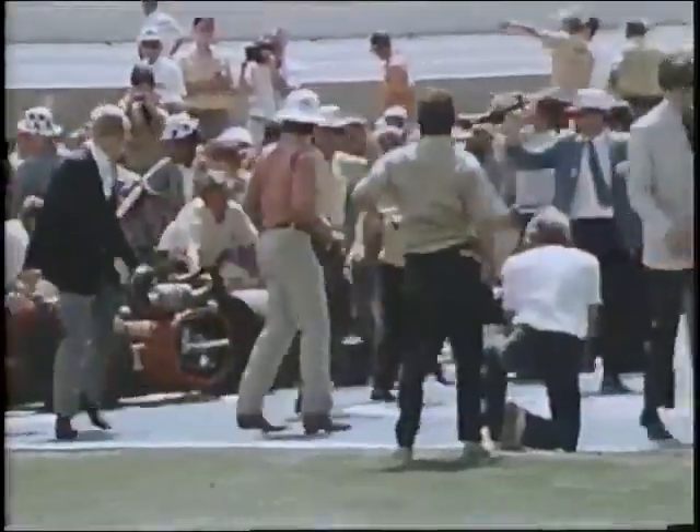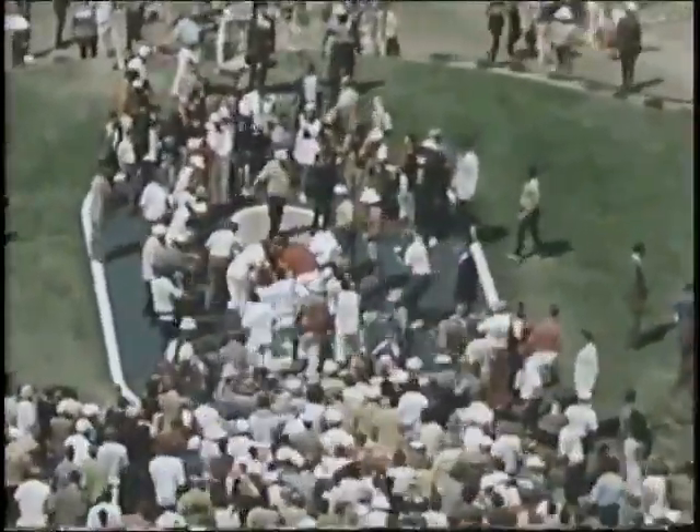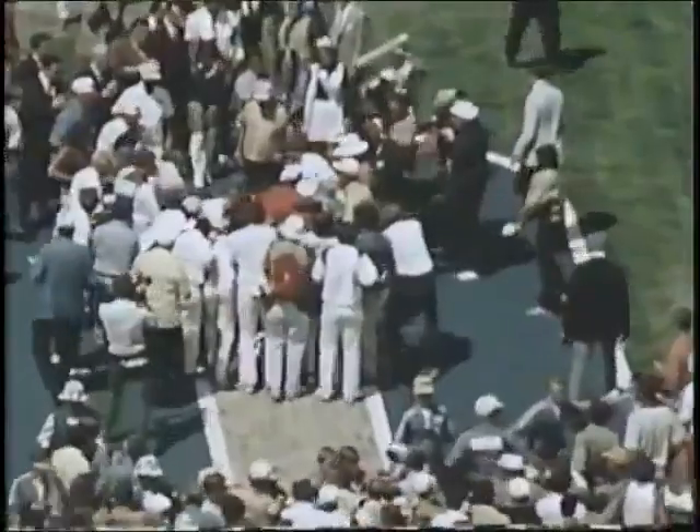He goes into the history books along with Ray Haroon, who won the first big Indianapolis 500 back in 1911. Haroon's Mormon Wasp took just under seven hours to run 500 miles. McElwreath won this one in three hours and seven minutes at an average of 160.107 miles an hour.